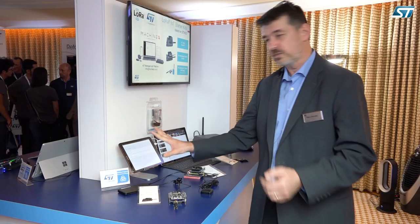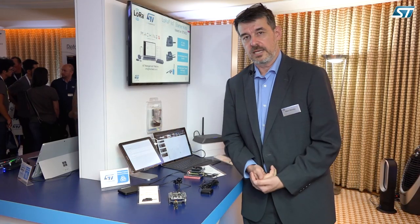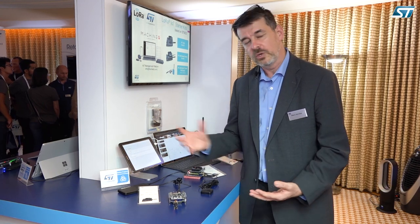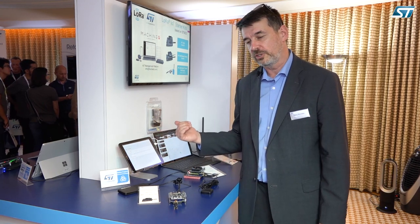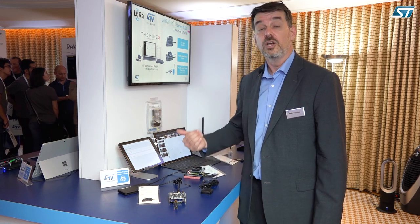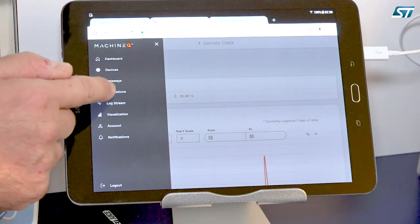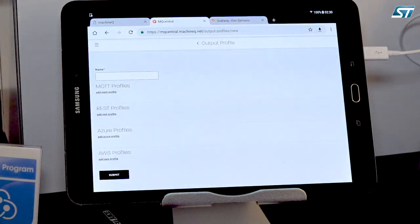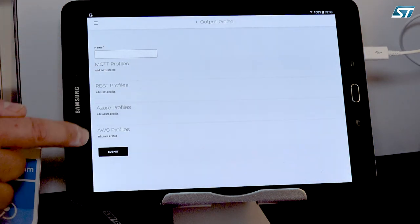This is a very great tool put at your disposal by MachineQ, and it also allows you to transfer data to the cloud. We can connect to AWS, Azure, or other cloud vendors using MQTT or REST APIs. So it's pretty interesting.